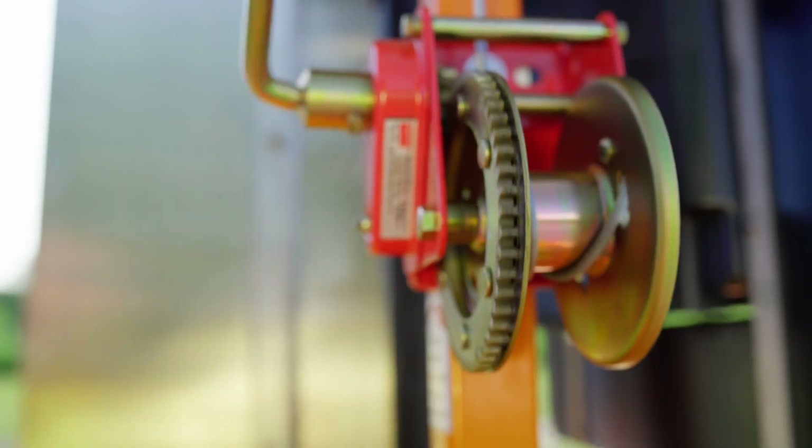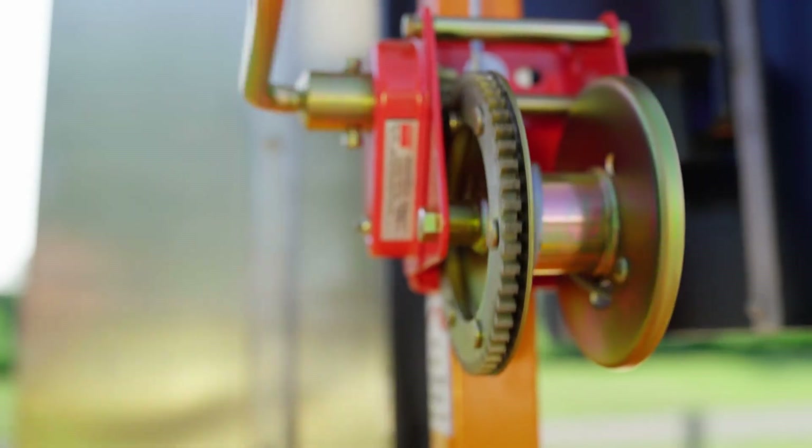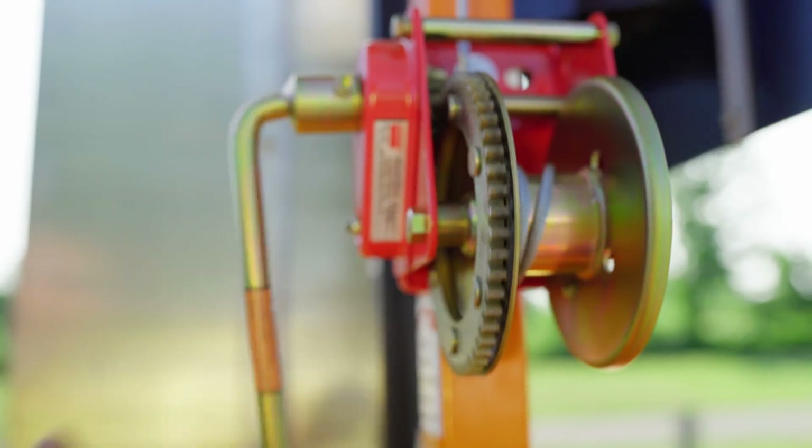Now that we understand the basics of machines, let's take a closer look at simple machines and how they work to make our tasks easier. There are six main types of simple machines, and we'll dive into each one with examples to see how they work.